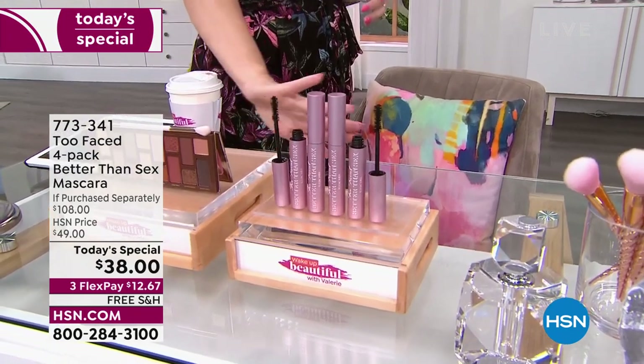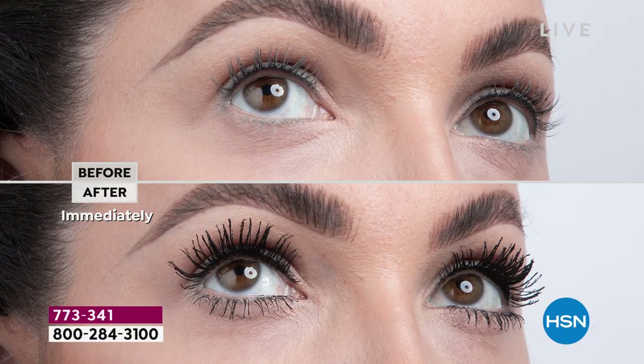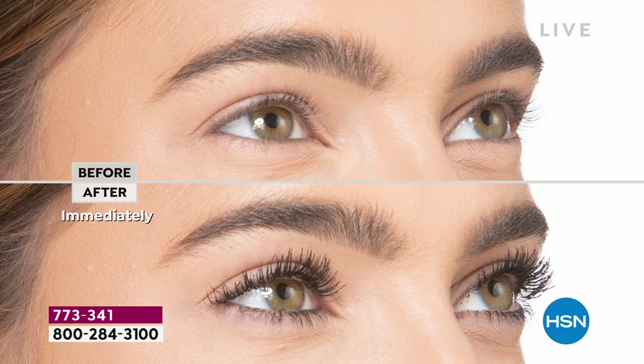Mascaras! Over 10,800 of you have picked this up today — a $70 savings. Why? Because it's your favorite. It's the one you voted for the last three years as your favorite mascara, because not only does it give you length, it gives you volume.